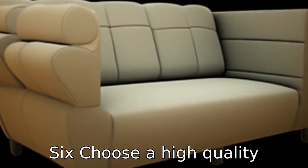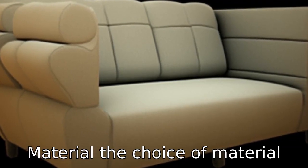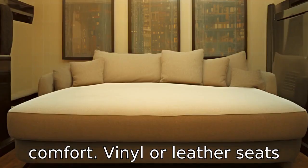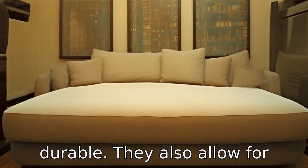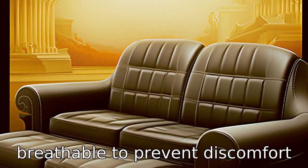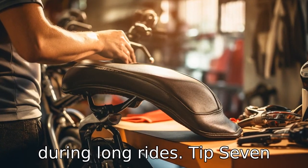Tip 6: Choose a high quality material. The choice of material can also have a big impact on comfort. Vinyl or leather seats can be very comfortable and durable, and they also allow for easy cleaning and maintenance. Make sure the material is breathable to prevent discomfort during long rides.